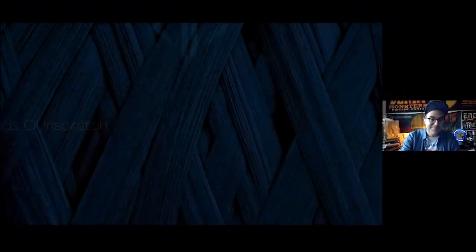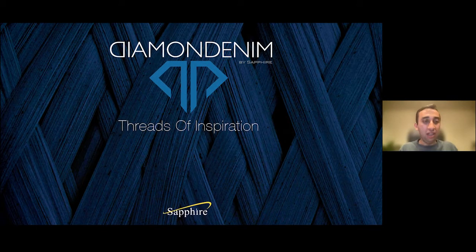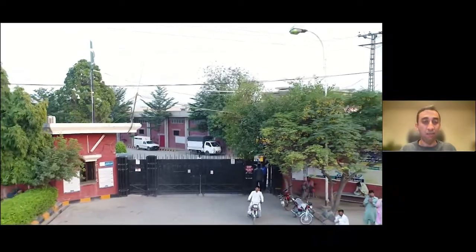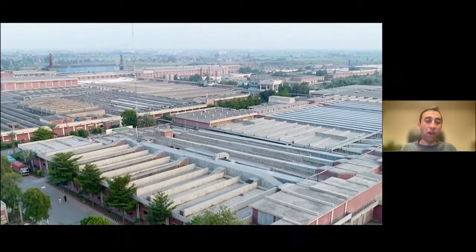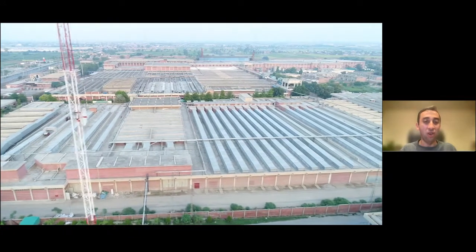It must have been really fun making this mill, having the engineers and designing it — I know that part is always quite fun for anyone involved. I'll stop talking; I think it's important that we play your video. Hi, my name is Ali. I'm from the team at Diamond Denim. We're based in Pakistan.